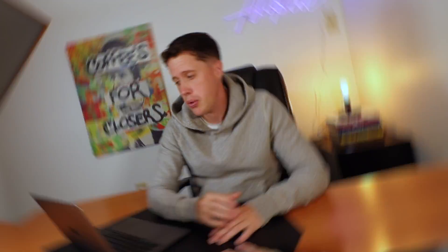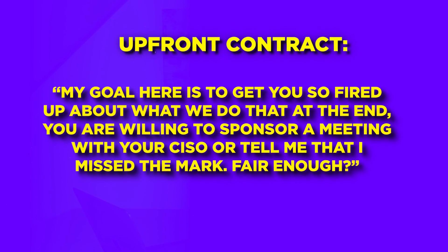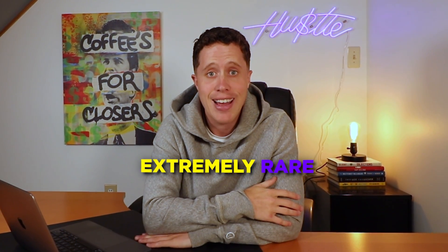At the start of the call, when I'm sharing my agenda, I'm going to include: 'Chris, my goal here is to get you so fired up about what we do that at the end, you're going to sponsor a meeting with your CISO — or tell me that I missed the mark. Fair enough?' Outside of feature dumping, the biggest mistake SaaS sellers make when demoing their product is zero focus on closing out that call the right way — closing out for next steps.